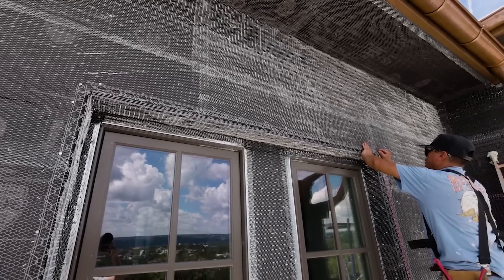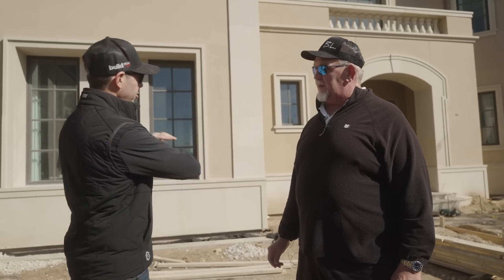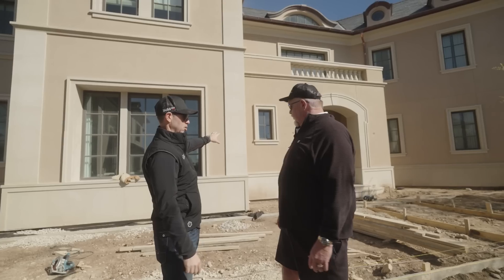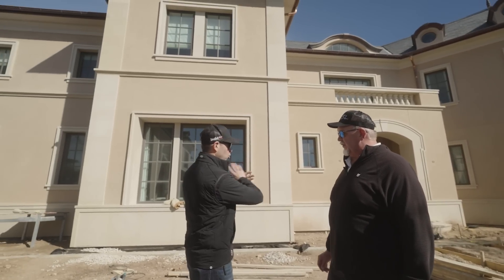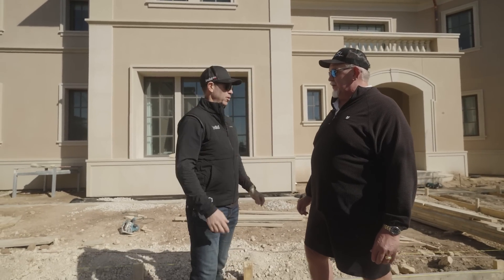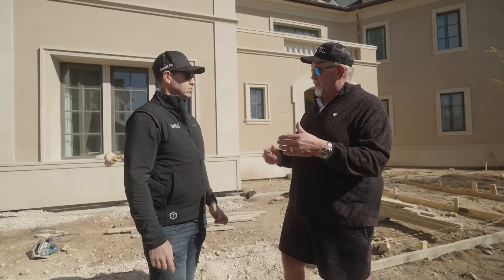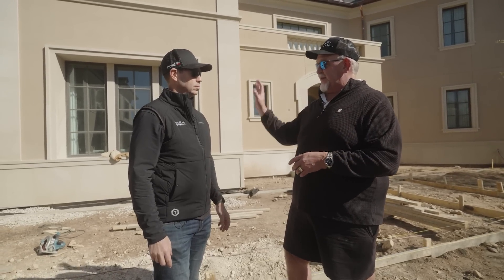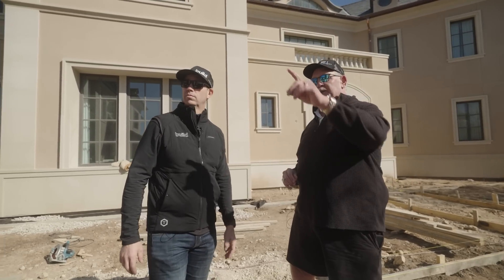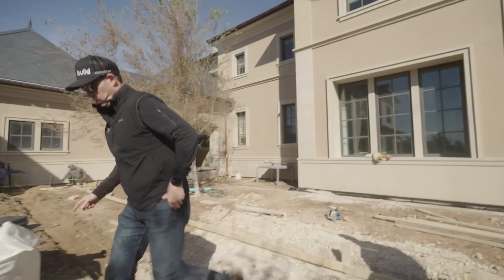So the system is: super jumbo tack, then lath attached mechanically to the house, then the brown coat. When brown coating this house, it was a full brown coat — they didn't stop where the cut stone was going to be. So the corner has full brown coat all the way to the edge — then it's really just like tiling a shower at that point. They also added an anti-fracture membrane on all of the stucco.